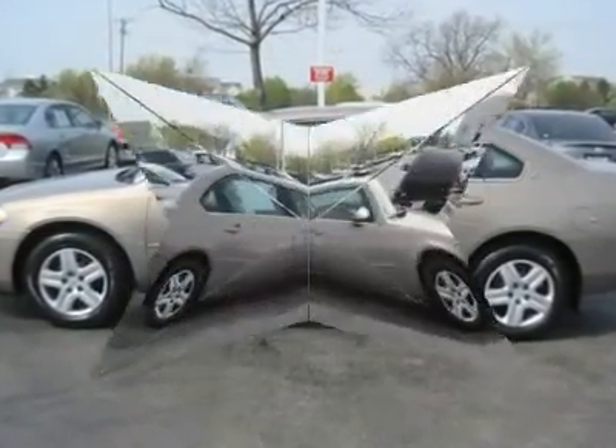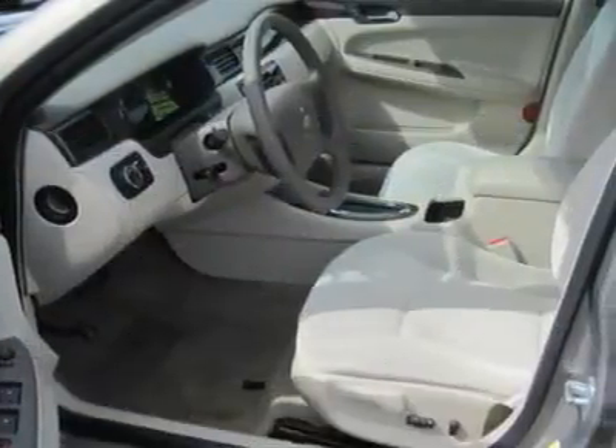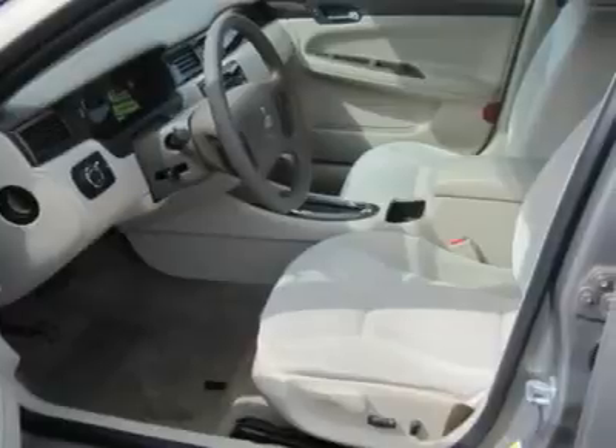Auto on headlights, auto off headlights, daytime running lights, power driver mirror, power passenger mirror, intermittent wipers.